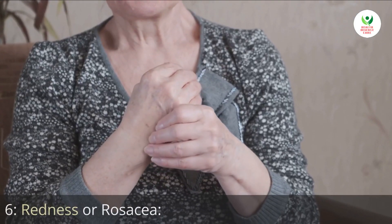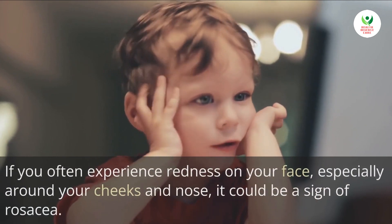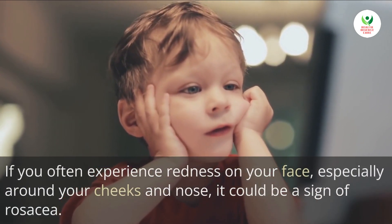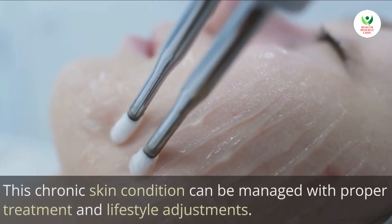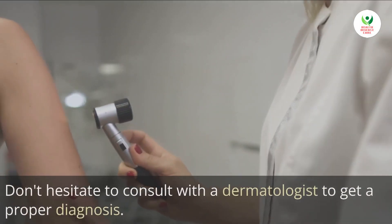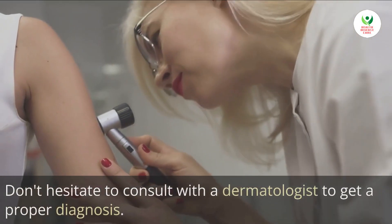6. Redness or rosacea. If you often experience redness on your face, especially around your cheeks and nose, it could be a sign of rosacea. This chronic skin condition can be managed with proper treatment and lifestyle adjustments. Don't hesitate to consult with a dermatologist to get a proper diagnosis.